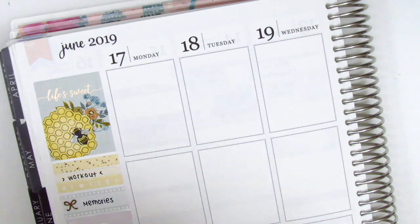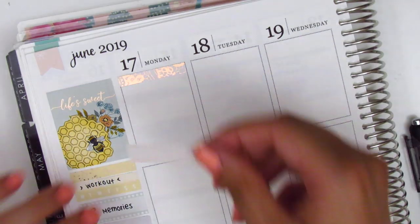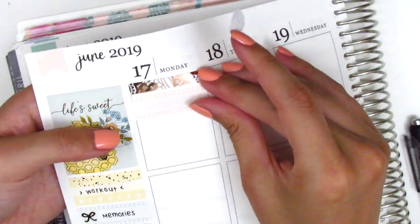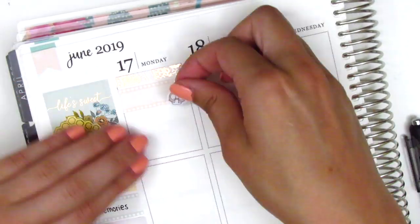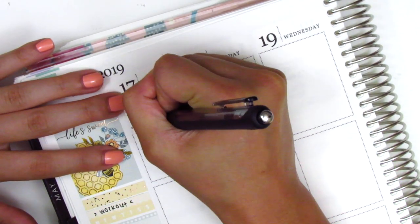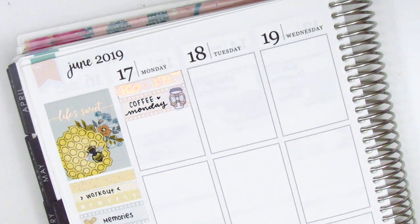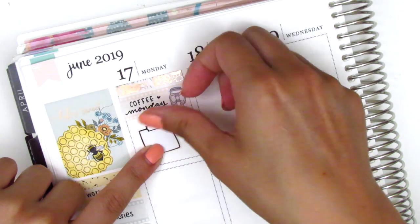Moving on to Monday, I first started by putting down a really pretty lace patterned rose gold foiled header. This is from Rose Color Days and I've had it for quite some time. I don't use rose gold a lot, so every time I do, I try to pull that in. I used a quarter box with a coffee sticker from My Spoiled Planner to mark that I had gotten some coffee on this Monday.